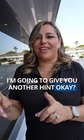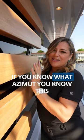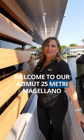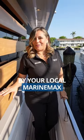I'm going to give you another hint. Look at this beautiful detail right here. If you know Azimut, you know this. Welcome to our Azimut 25 Meter Grande Magellano. If you want more information, come by your local Marine Max.